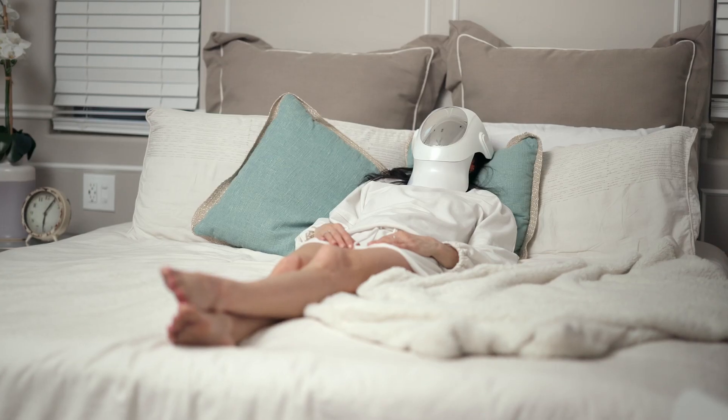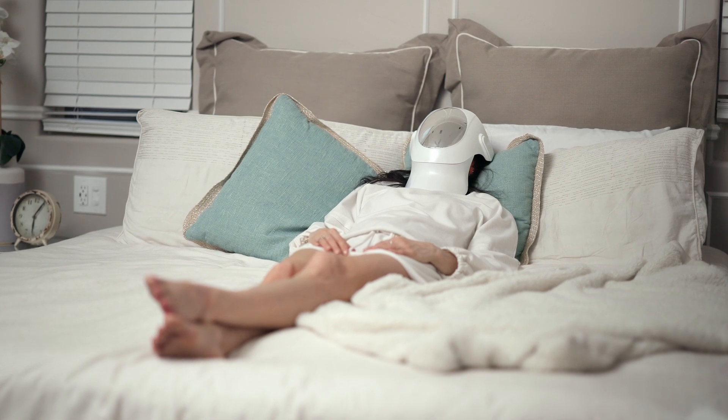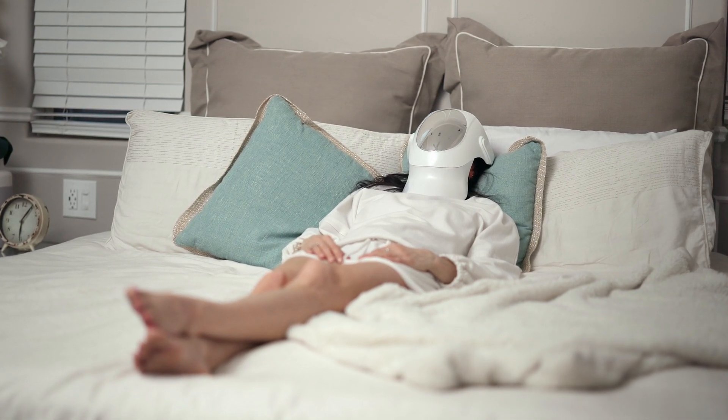Honestly, I've never felt so good. My friends and family comment all the time — they can't believe it's all down to light therapy. It's really light and comfortable to wear, and I usually use the mask during my relaxation time in the evening. It's a lovely way to unwind while giving my skin the best treatment possible.